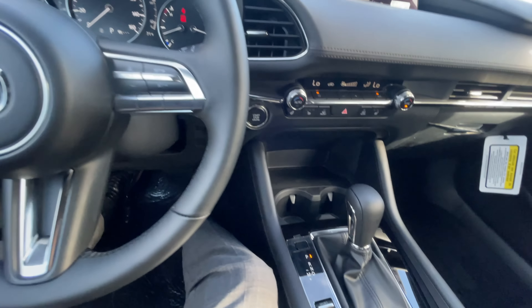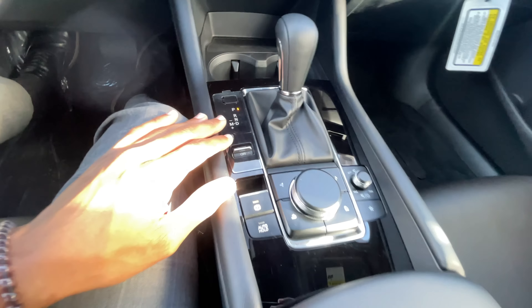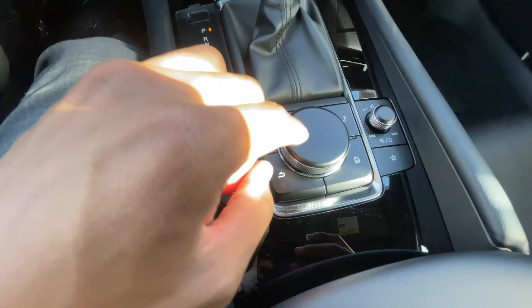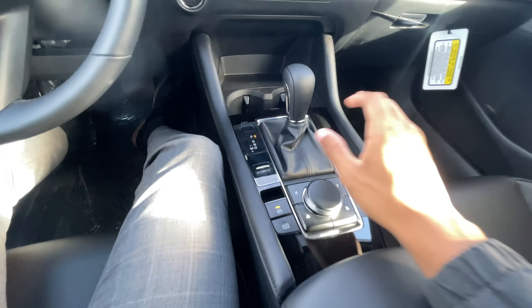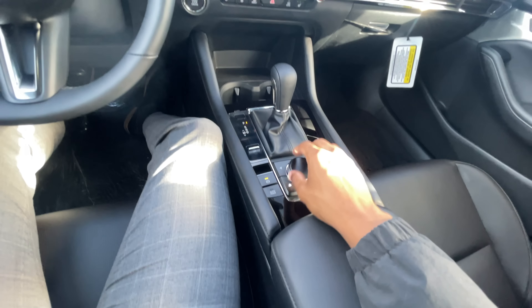Moving to the center stack — similar design to the Mazda CX-5, but the rotary dial layout is a bit different. Nav, music, home, and back buttons are placed differently, with a larger center button. The same small volume adjustment is there, and the human-centric design lets you rest your hand naturally right where you need it.